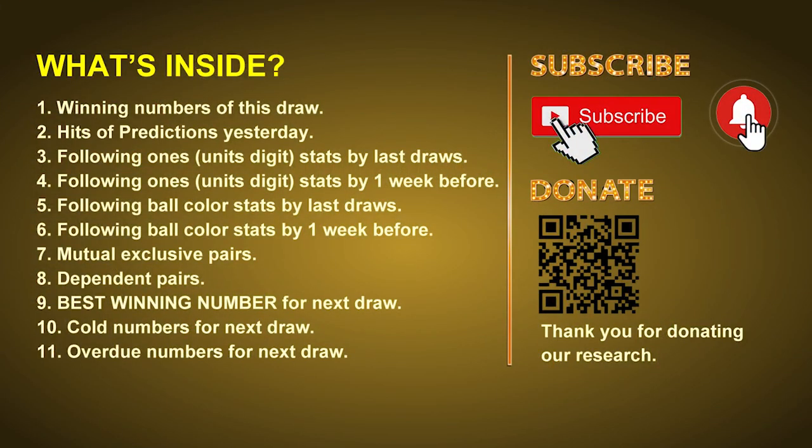Good afternoon, my friends. Welcome to UK 49's Lunchtime Club, where we share statistics and probability of UK 49's lunchtime winning numbers and maybe give you some inspiration for numbers of the next draw. Please like, share, and subscribe to our channel. In this video, we will tell you the draw result today and review hits of predictions we made yesterday, then do some math to find out the best ball color and best winning numbers for the next draw, plus tips on mutual exclusive pairs, dependent pairs, cold numbers, and overdue numbers.